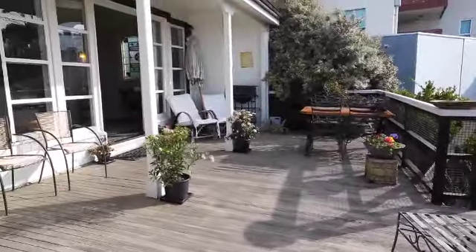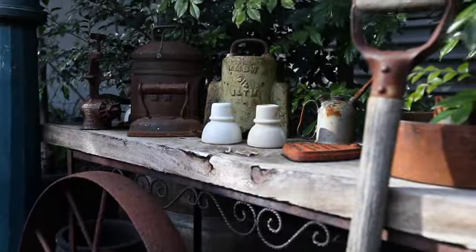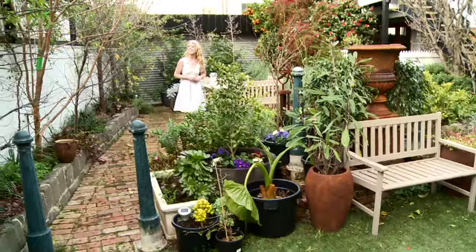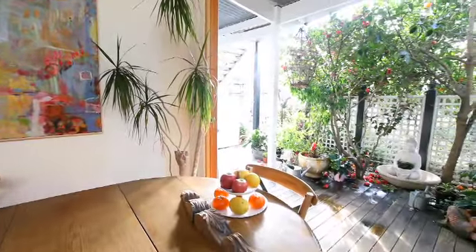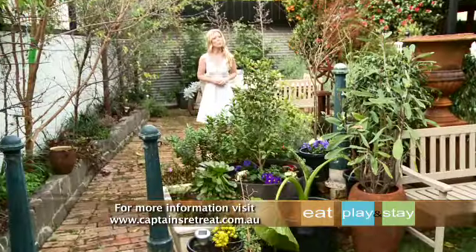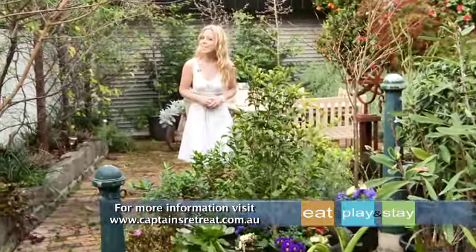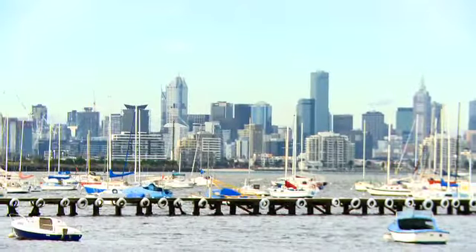If an alfresco afternoon is more your style, then head to the lush surrounds of the property's private garden. With all of this and so much more, it's not hard to see why this place has been such a pleasure to come home to over the last 150 years. So for boutique accommodation with a difference, make sure you book a stay here at Captain's Retreat Boutique B&B amidst the bayside splendour of wonderful Williamstown.